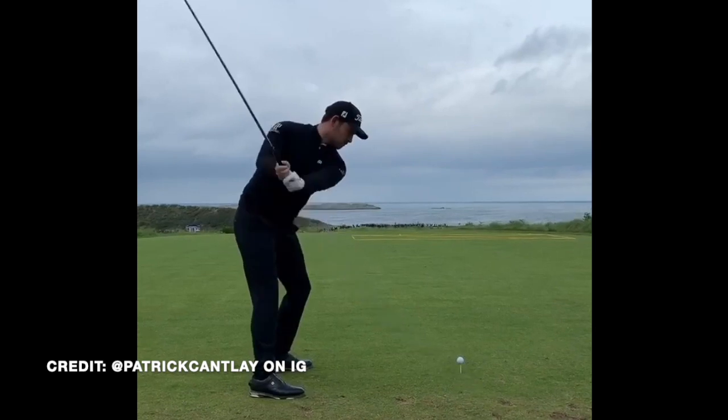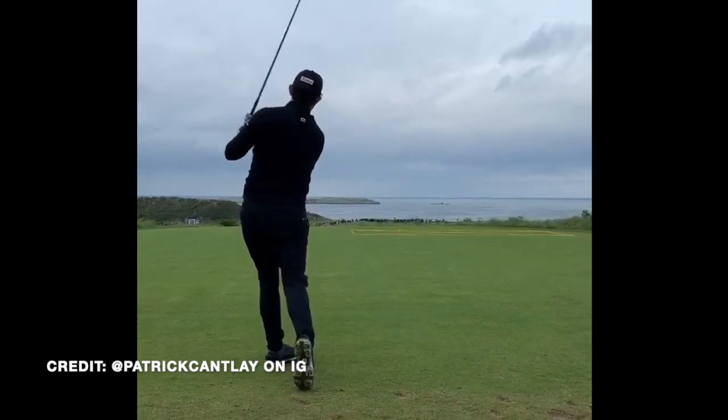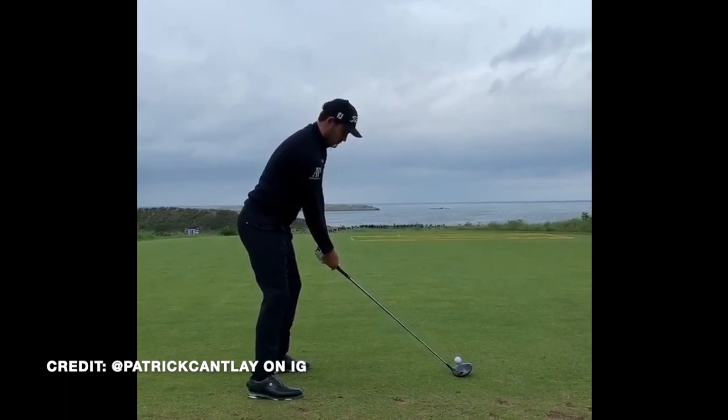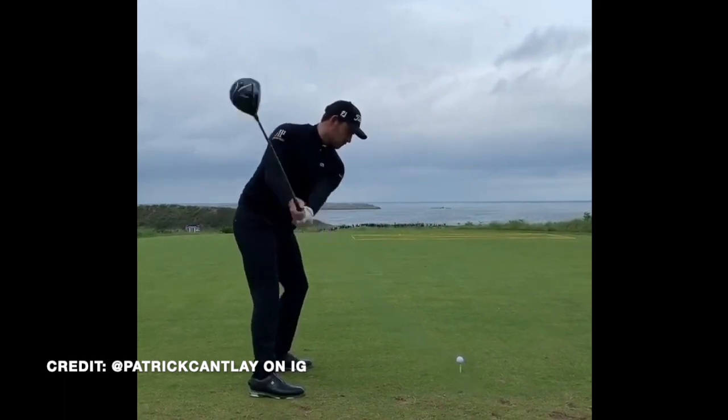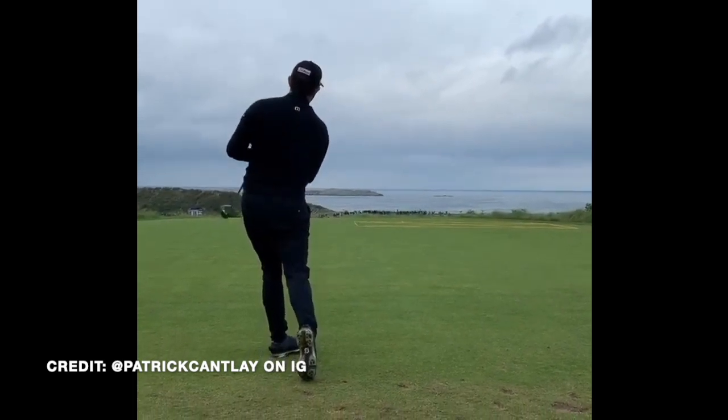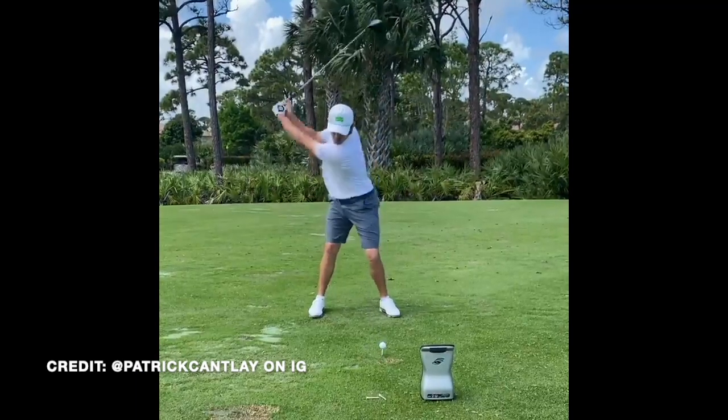First off, looking at a down the line view, Cantlay has a decent amount of upper body extension. It isn't a very long swing, especially compared to some of the other guys who seem to be crazily flexible and strong on Tour. It's a fairly short swing comparatively, and the lower body also stays quiet.